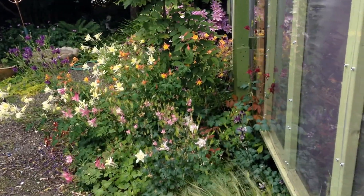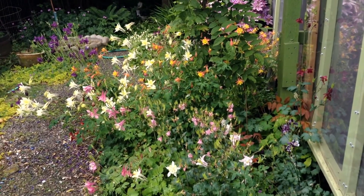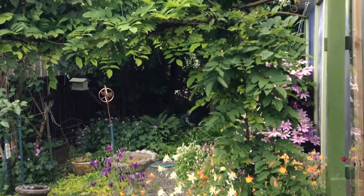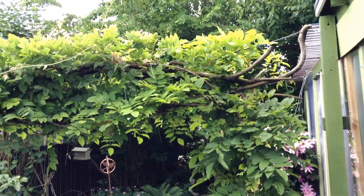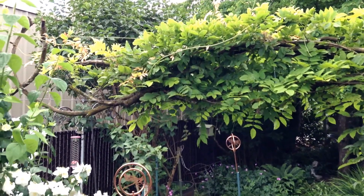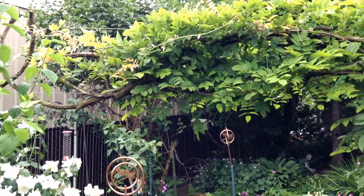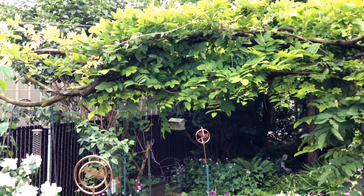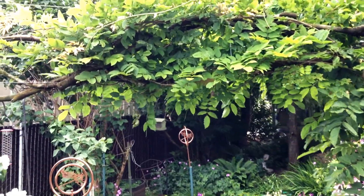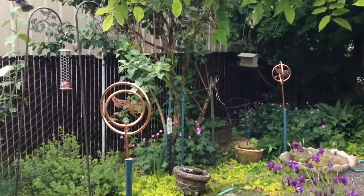The columbines are out doing themselves this year — I've never known them to last this long before, but they are really doing a nice job. And I need to get out here and get the wisteria under control. You can see its big tendrils are reaching out there trying to decide where to go. I'll wrap it around and give it some direction so that it'll be nice and full and head over there toward the feeder for the squirrels.